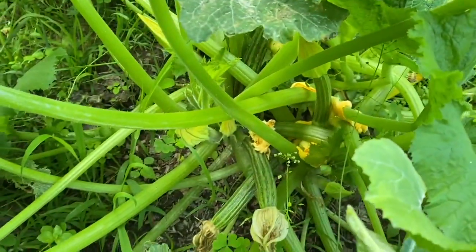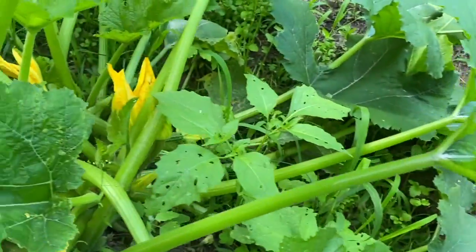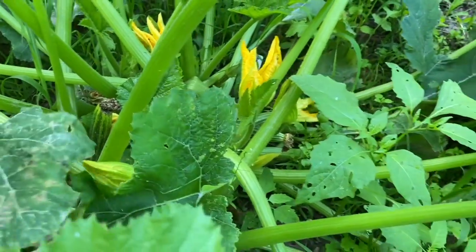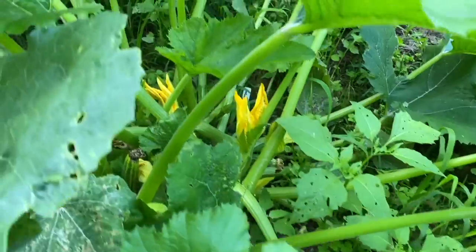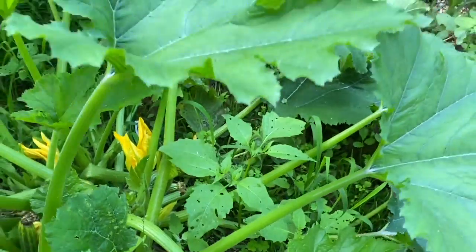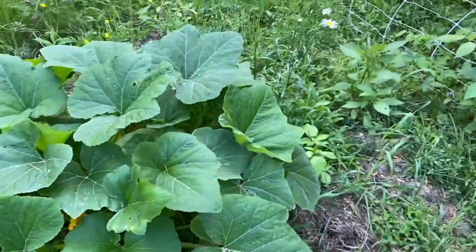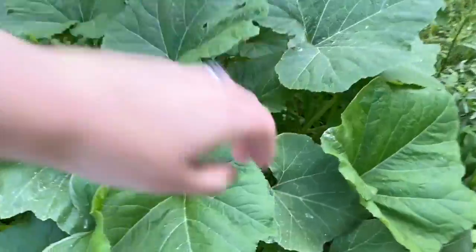And then zucchini — I don't think they're actually getting pollinated yet because they haven't seemed to be getting any bigger. I think I'm just getting female flowers first, which is fine. And then this is summer squash — summer crookneck.